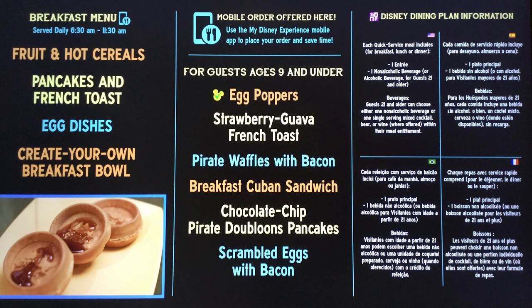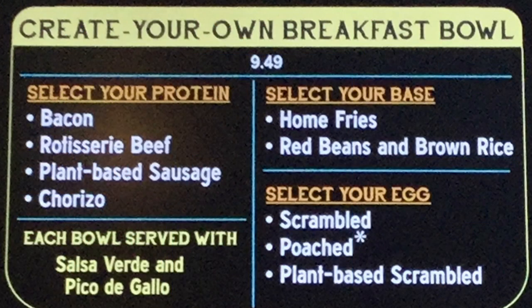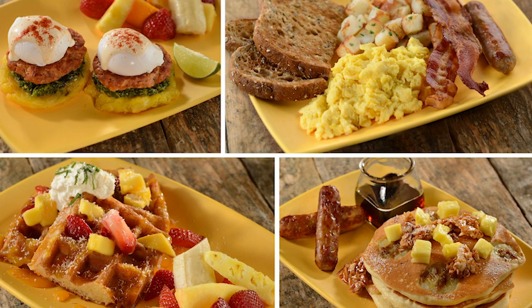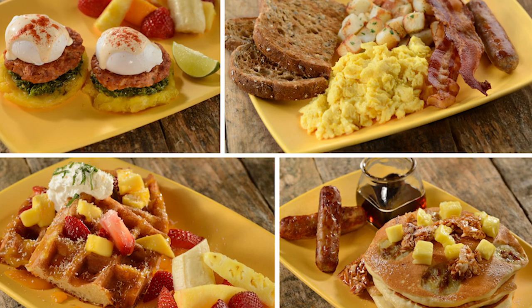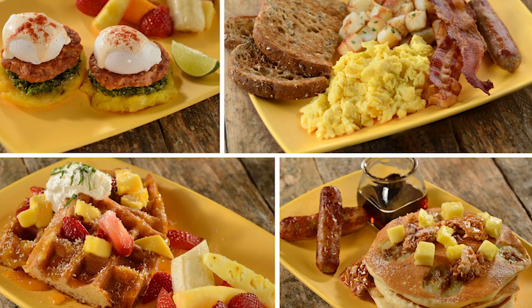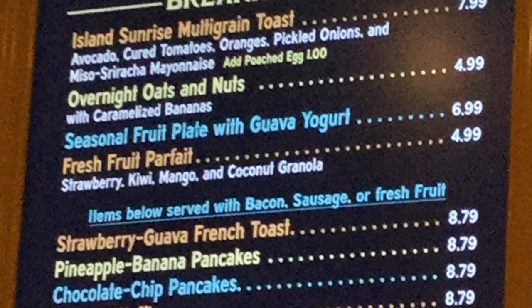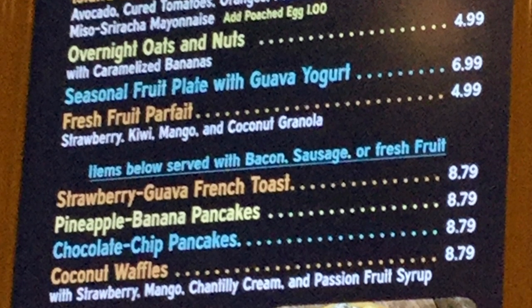Breakfast over at Centertown offers some great eats. They've got a create-your-own breakfast bowl, kind of like Satouli Canteen, where you choose your base, your protein, cage-free eggs, and your sauce. So breakfast bowls, vegetable omelets, chocolate chip pancakes, chorizo and tostones benedict, pineapple banana pancakes, strawberry guava french toast — lots of good eats with that Caribbean flair.